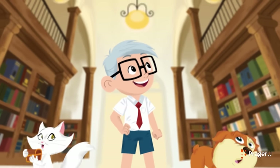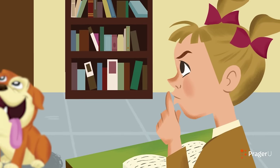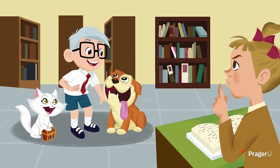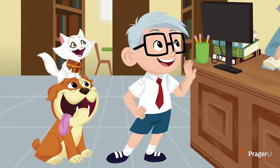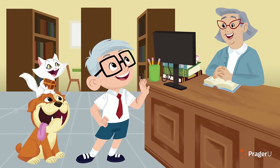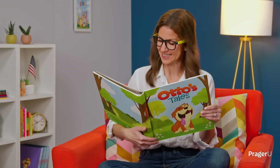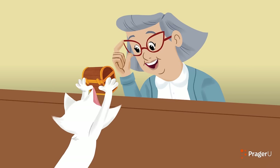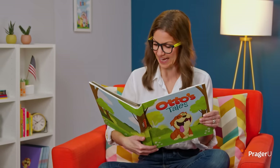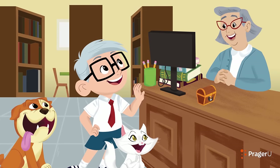As they entered the library, Smidge exclaimed, This place is huge! Shh! Readers whispered at them. Remember to use your inside voice, Dennis reminded them. Now follow me. I know a librarian who can help us. Dennis led them to a large desk where a woman with glasses sat. Hello, Dennis. I'm glad to see you, she greeted. Who are your friends? Hi, Mrs. Anderson. This is Otto and Smidge. How can I help you today? Mrs. Anderson asked. Is it another school project? We're on a treasure hunt! Smidge placed the chest on the desk. The librarian read the riddles. How exciting! Can you help us? They asked. I'd be happy to guide you in your search. But we'll have to move quickly. The library closes soon.